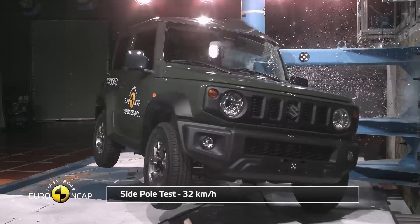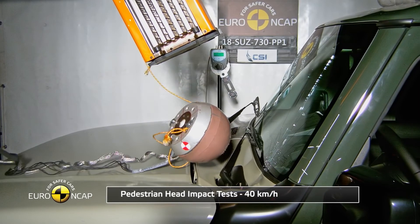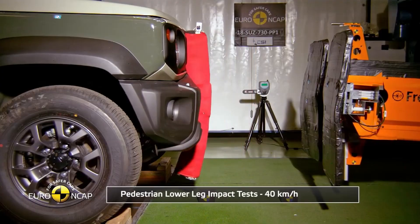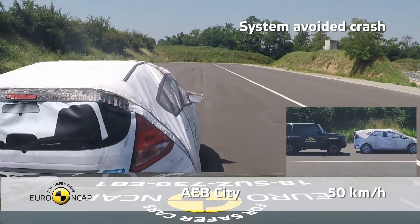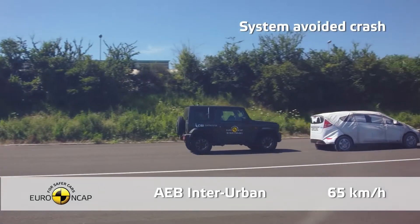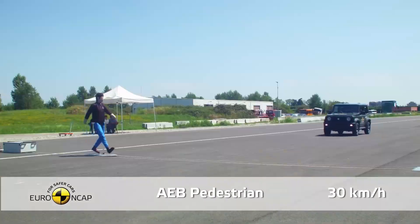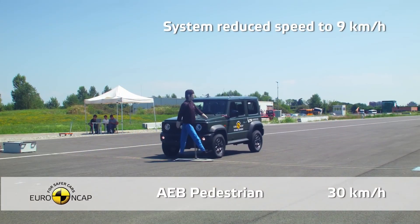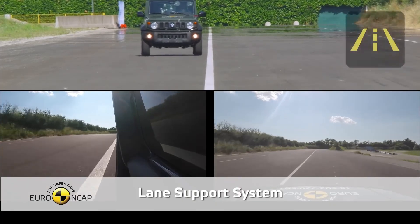In terms of protection for vulnerable road users, the Jimny scored 25.1 points, translating to a 52% protection rate. The bonnet provided mainly good or adequate protection to the head, with poor results in certain areas. The bumper offered good leg protection, but mixed results for pelvis protection. The AT system had weak performance in pedestrian avoidance tests and doesn't operate in low light or with faster-moving road users like cyclists.